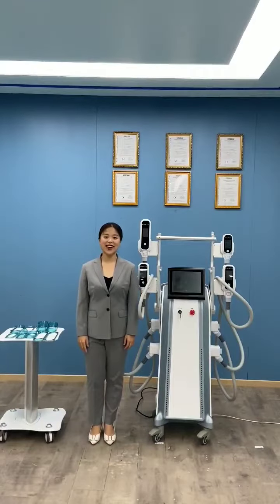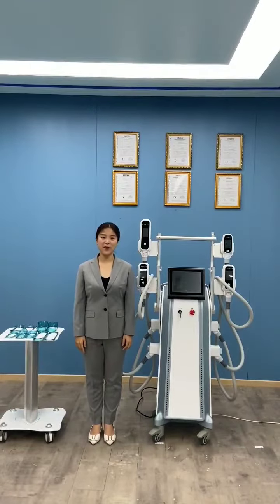Hello everyone, this is Anissa, the overseas sales manager in Beijing, Norway Science and Technology Company.